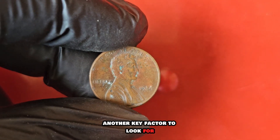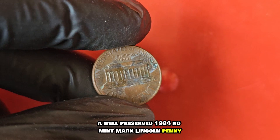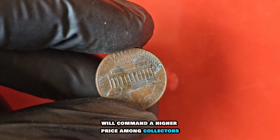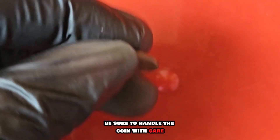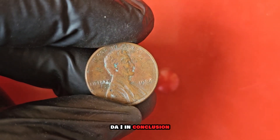Another key factor to look for is the overall condition of the coin. A well-preserved 1984 no-mint mark Lincoln penny with minimal wear and sharp detail will command a higher price among collectors. Be sure to handle the coin with care and avoid cleaning it, as this can damage its surface and diminish its value.